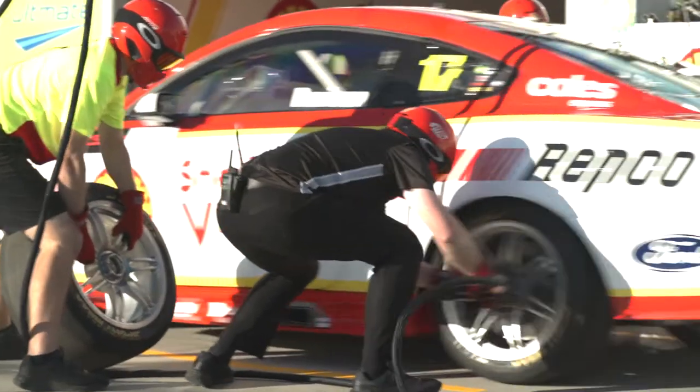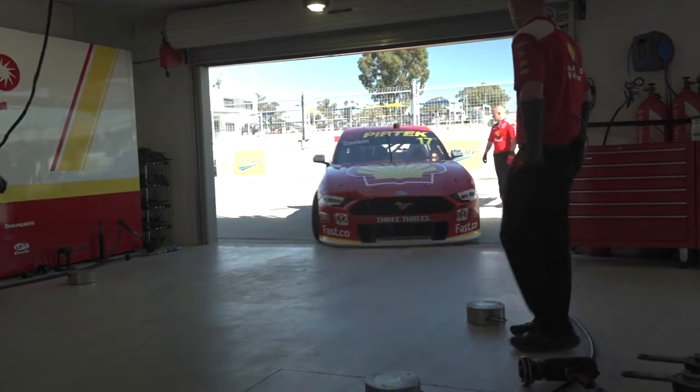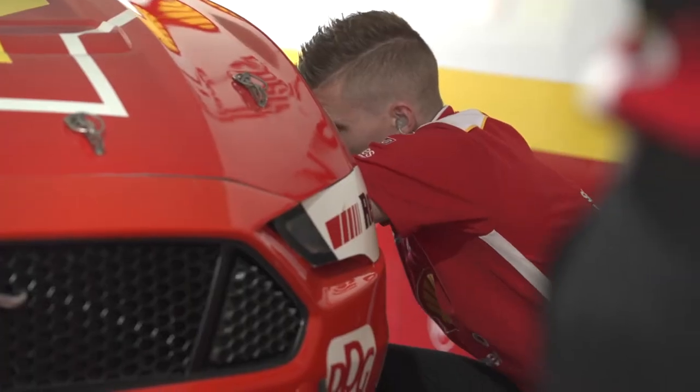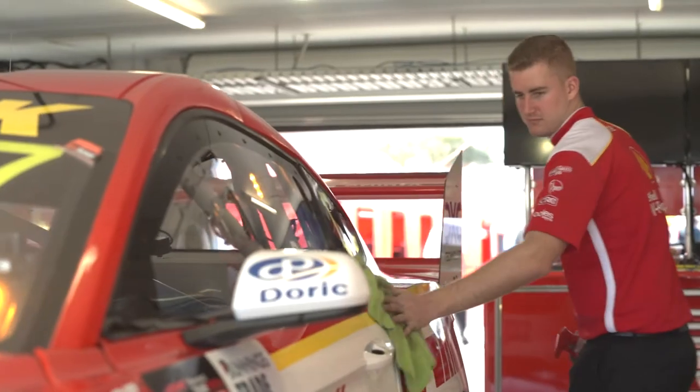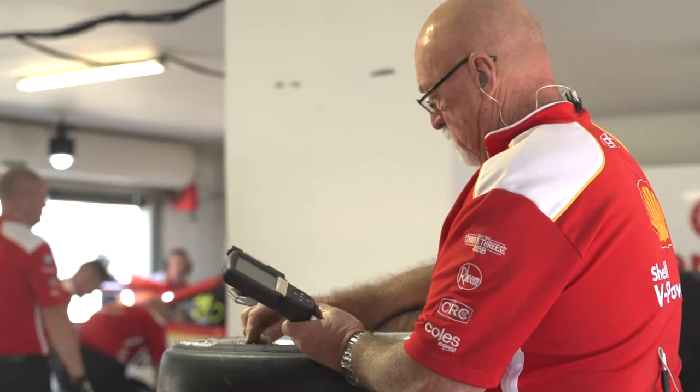With the super soft tyre and not much degradation at Winton, we decided to change what we call the working side tyres — the left-hand side tyres — on Saturday. We then changed to the rear tyres for the Sunday races due to right rear tyre wear, as we felt it was wearing a little more than the left front. Being an unknown with the high grip and low deg, Saturday's race was kind of an educated guess. Looking at the data and analysis overnight, we decided to go to the rear tyre option for the next day.